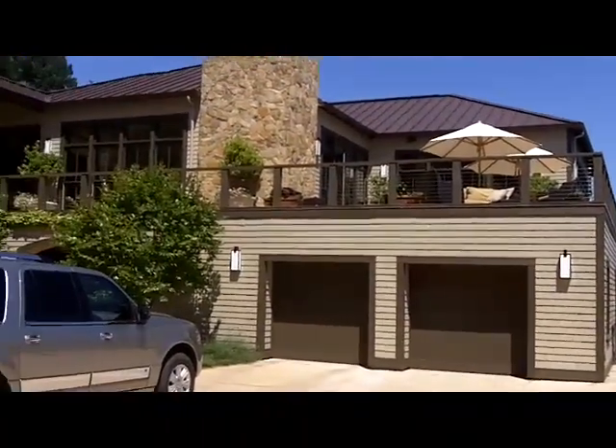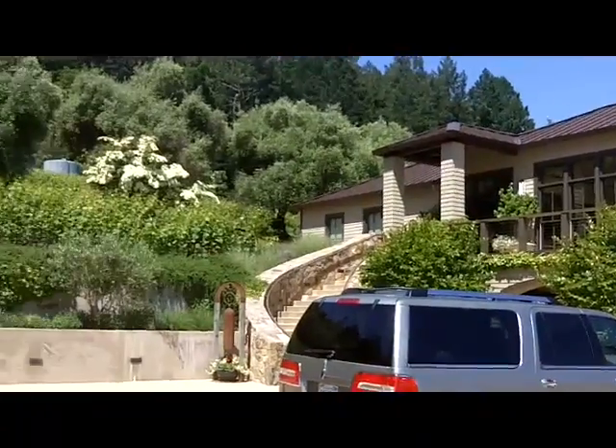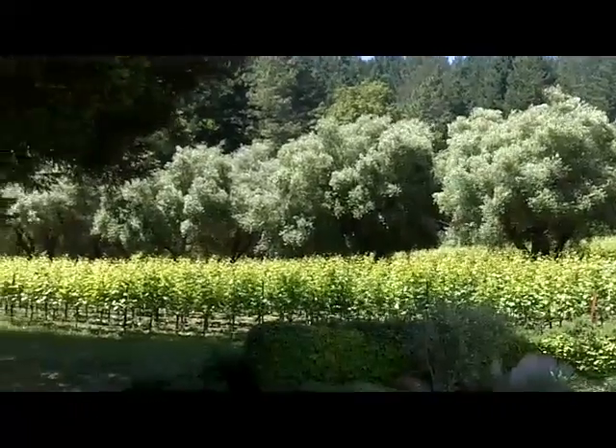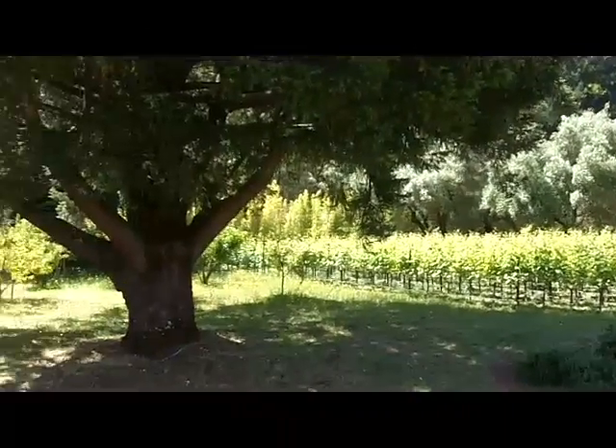This is the rather spectacular home. And then the Cabernet Franc Vineyards. And these wonderful olive trees that go back 100 years ago. This was part of the old Bale Mill property.